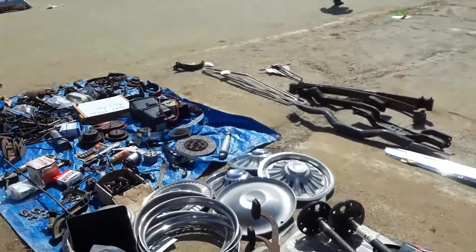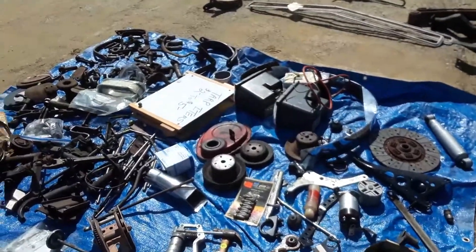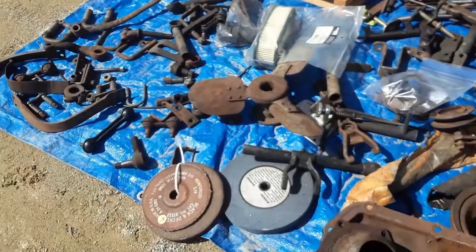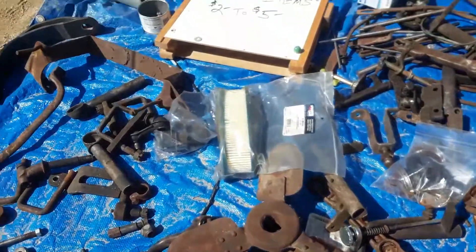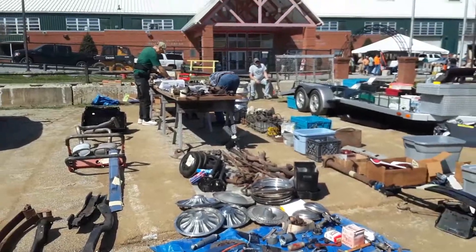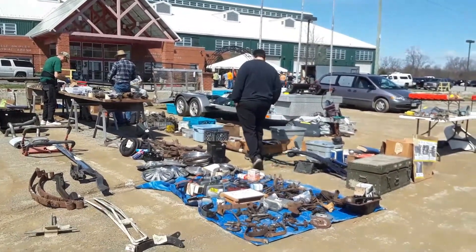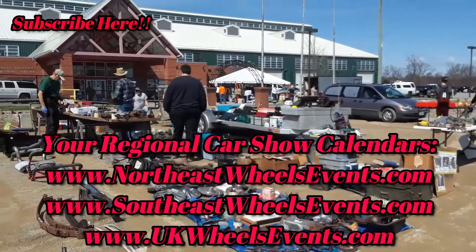This is why I love coming to these swap meets — you find weird stuff, you meet great people. Two to five dollar tarps. Look at all this metal board. Throat bearing forks with the shaft — stuff like this is great. For more cool events like this, make sure you check NortheastWheelsEvents.com, SoutheastWheelsEvents.com, UKWheelsEvents.com. And while you're there, post and share your events.